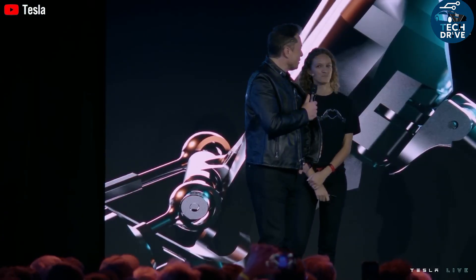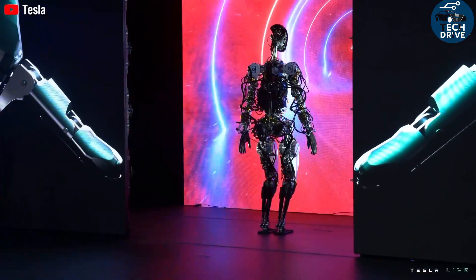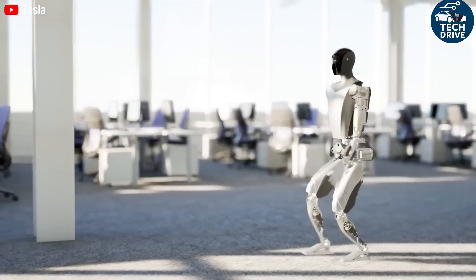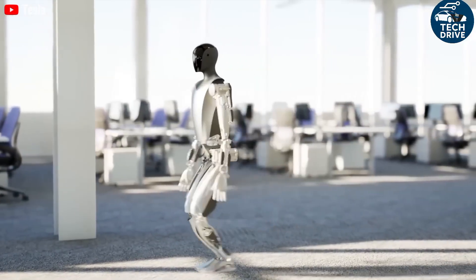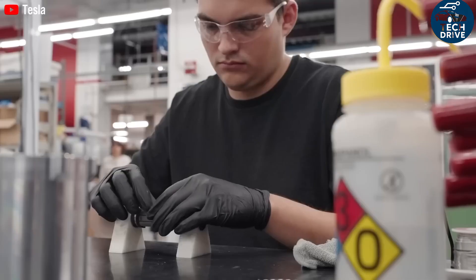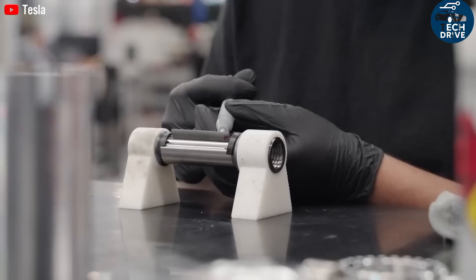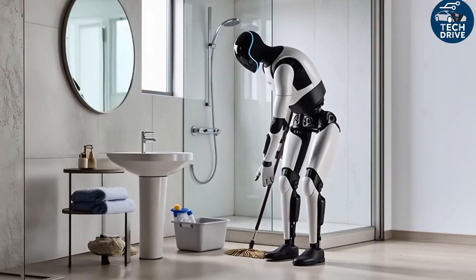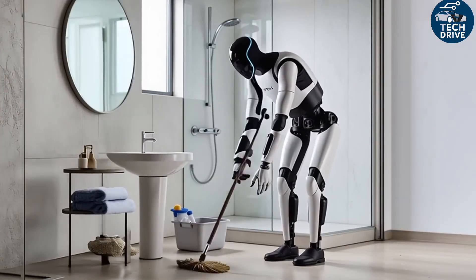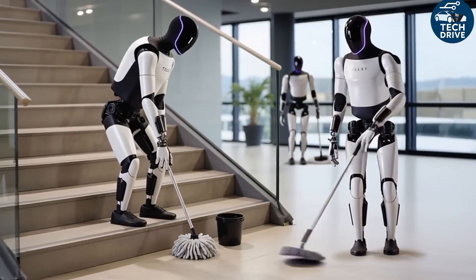Over half of Tesla's engineering team focuses solely on building the perfect robotic hand — one that moves, bends, and reacts like a real one. The result is astonishing: 22 degrees of freedom per hand and 26 per arm, making Optimus the most flexible humanoid robot ever built. Most other robots only have 5 or 6 degrees of movement. Tesla has achieved something that rivals the biomechanics of the human body itself.